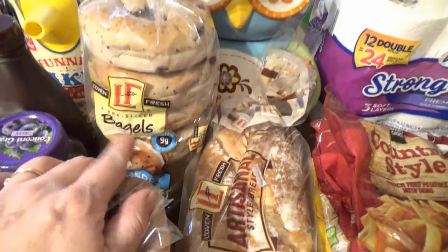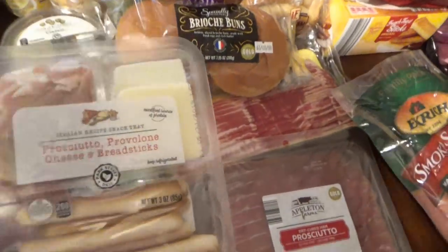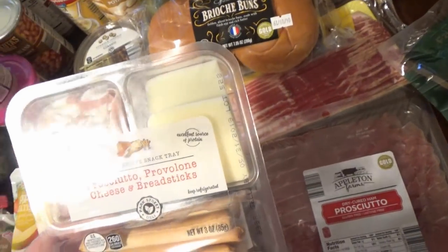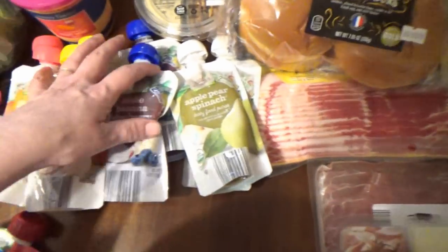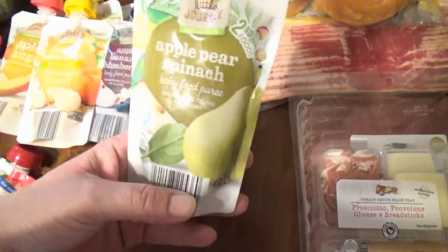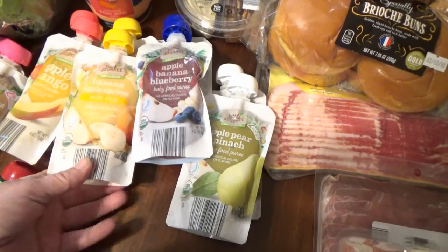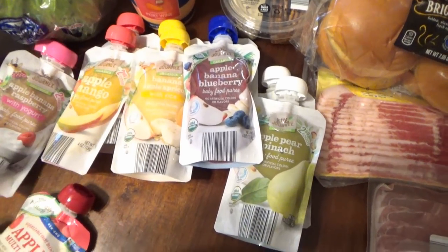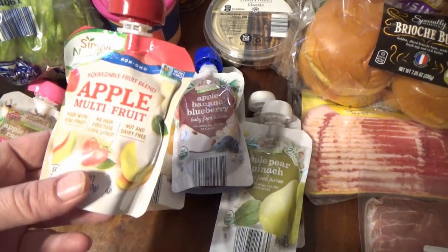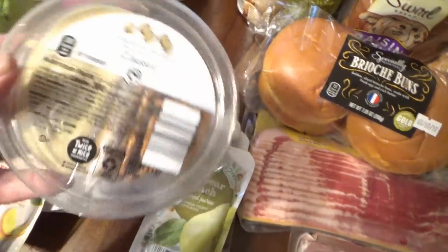I also got a pack of bagels — I might take one to work and we can have some here for breakfast. I got this prosciutto, provolone cheese and breadsticks pack — perfect for me to take to work. I found some baby food pouches there: apple pear spinach, apple banana blueberry, banana apple apricots with rice, apple mango, apple banana raspberry with yogurt, and a squeezable apple multi-fruit. He ate one while I was bagging everything up.